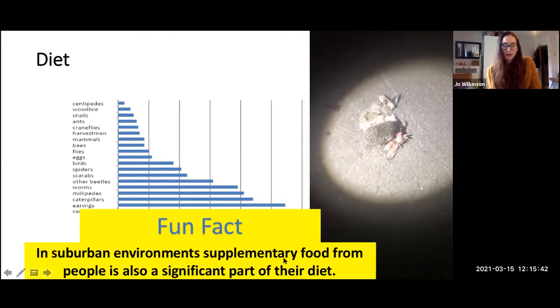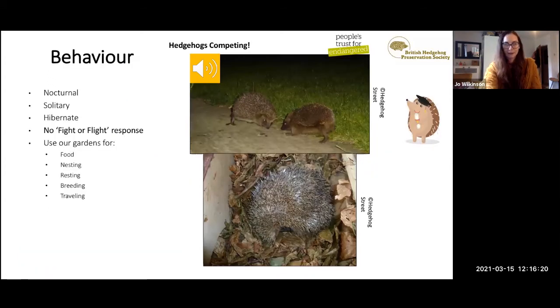In suburban and urban environments, supplementary food from people also forms a significant part of a hedgehog's diet and can help them build up fat reserves ready for hibernation. Supplementary food really means pet food — most people that feed hedgehogs in their garden use cat biscuits, wet cat food, or dog food. That's the only thing we can recommend feeding a hedgehog as a supplement; otherwise, they're very good at sniffing out natural invertebrates for themselves.